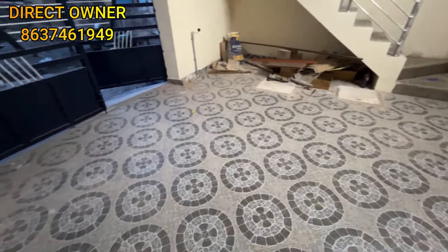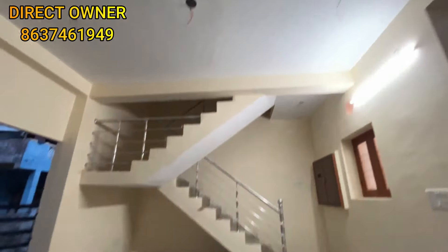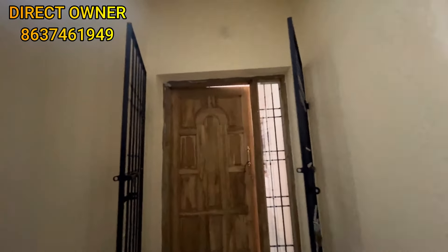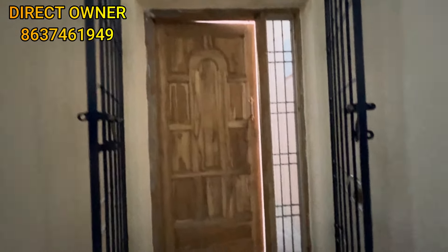You can see the main entrance with a good door. The door features safety elements as well, and it is a thick, sturdy door.